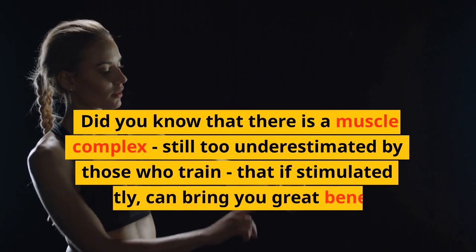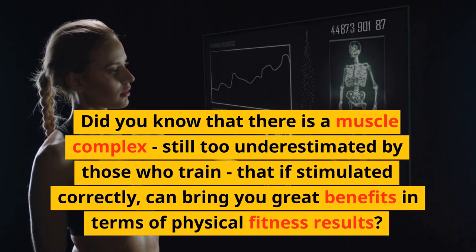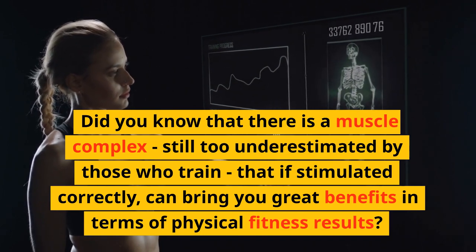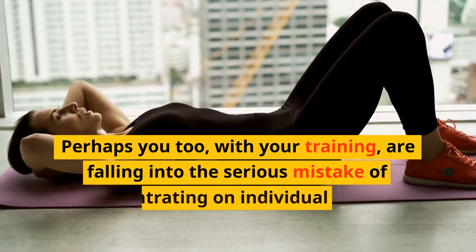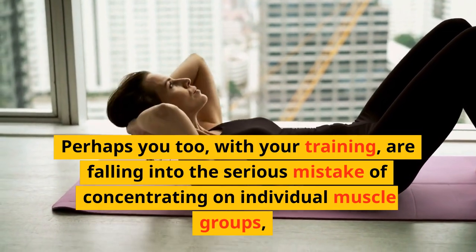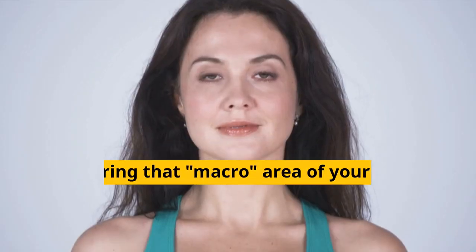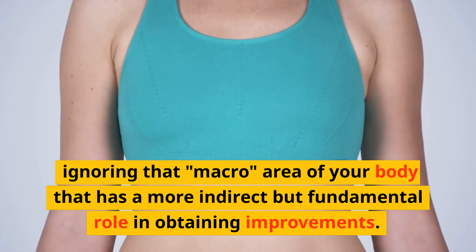Did you know that there is a muscle complex, still too underestimated by those who train, that if stimulated correctly, can bring you great benefits in terms of physical fitness results? Often, the concern of those who train is to achieve very precise aesthetic results, such as a sculpted abdomen. Perhaps you too, with your training, are falling into the serious mistake of concentrating on individual muscle groups, ignoring that macro area of your body that has a more indirect but fundamental role in obtaining improvements.